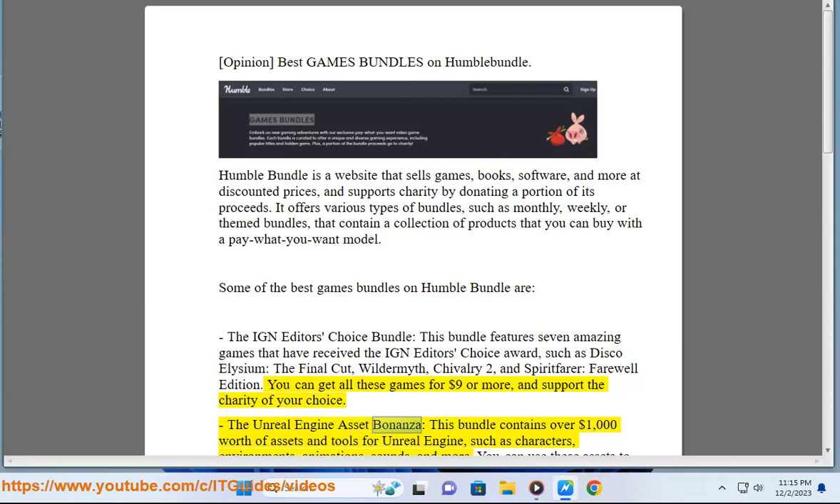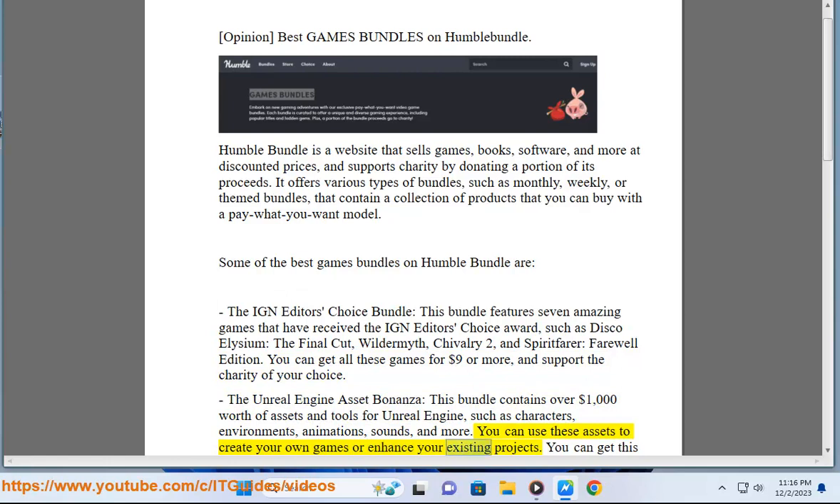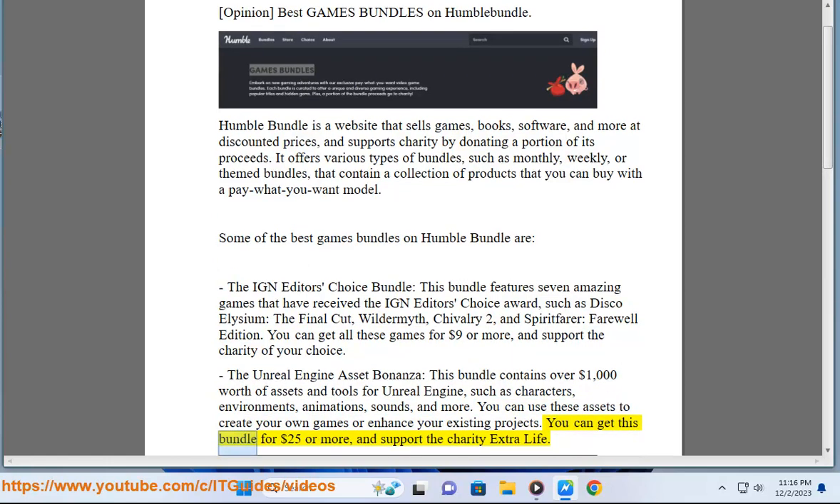The Unreal Engine Asset Bonanza. This bundle contains over $1,000 worth of assets and tools for Unreal Engine, such as characters, environments, animations, sounds, and more. You can use these assets to create your own games or enhance your existing projects. You can get this bundle for $25 or more, and support the charity Extra Life.